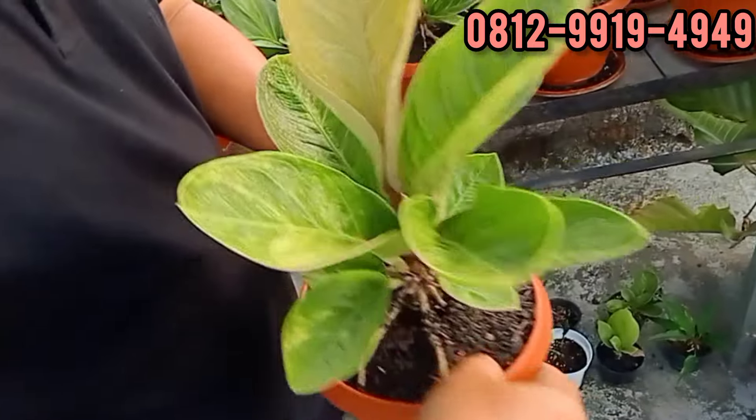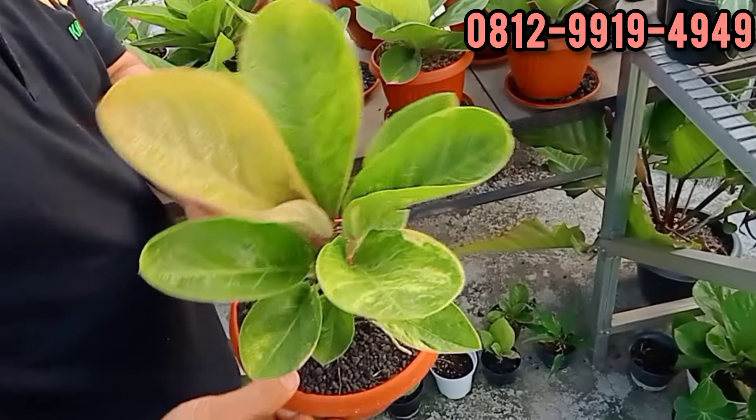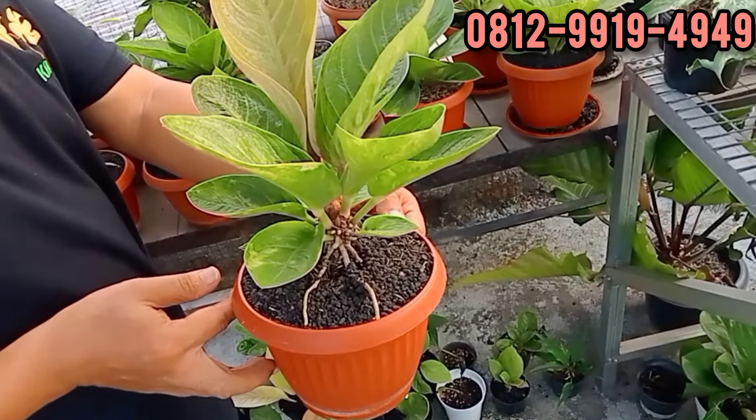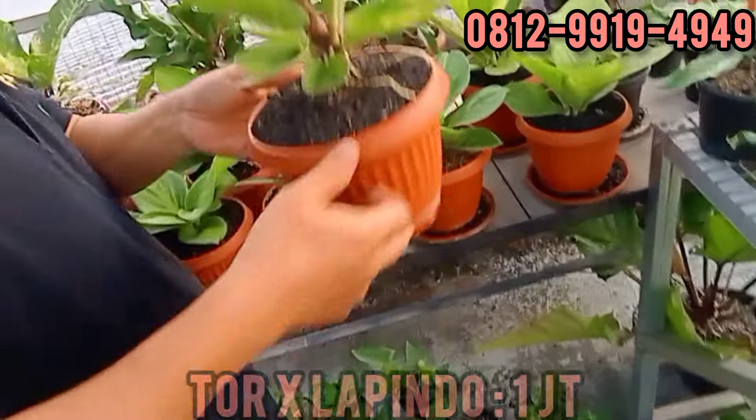Ini tornado X Lapindo. Varigata ya, Bang? Ada satu, udah terjual. Berapa, Bang Iwan? Ini di 1 juta. Tornado X Lapindo, 1 juta rupiah. Silahkan.